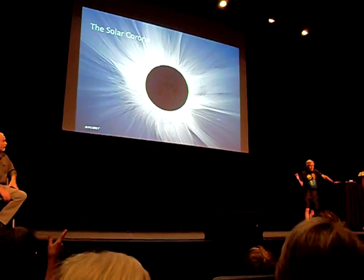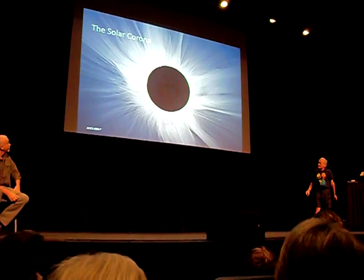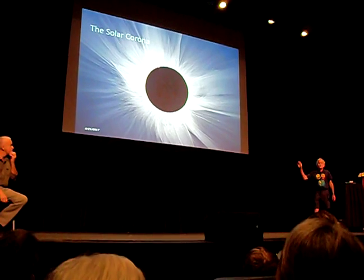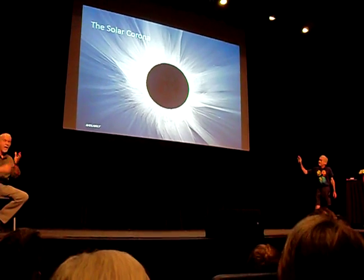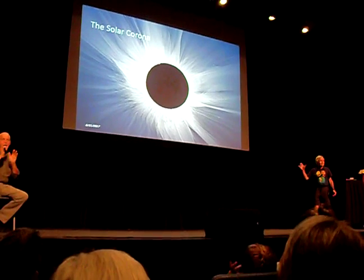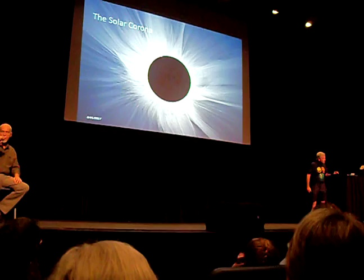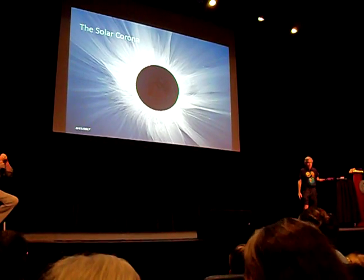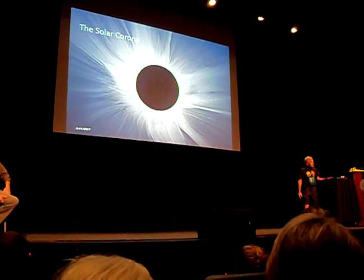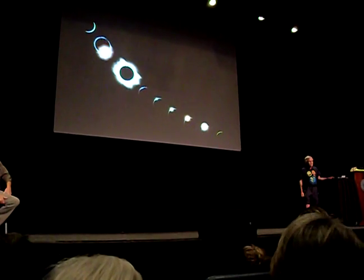You might see solar prominences. This depiction shows the solar corona — the plasma around the sun — and it also shows mass streaming out of the sun, which is typically occurring but invisible otherwise because the sun is so much brighter. All together, it's a pretty awesome experience, and these images give you an idea of how that progression goes.